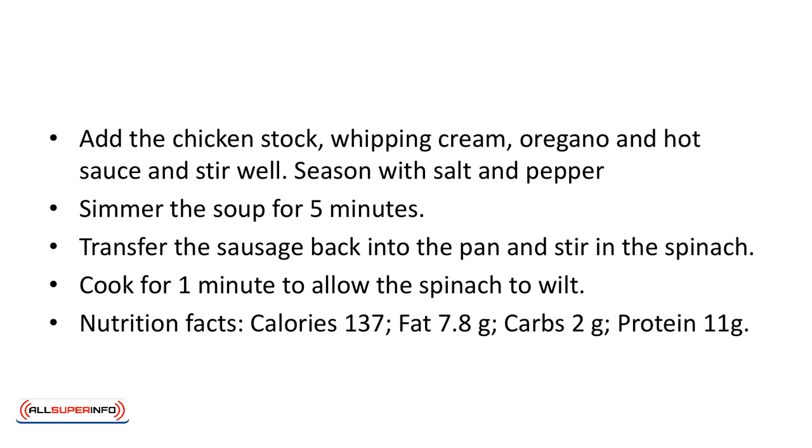Season with salt and pepper. Simmer the soup for 5 minutes. Transfer the sausage back into the pan and stir in the spinach. Cook for 1 minute to allow the spinach to wilt.